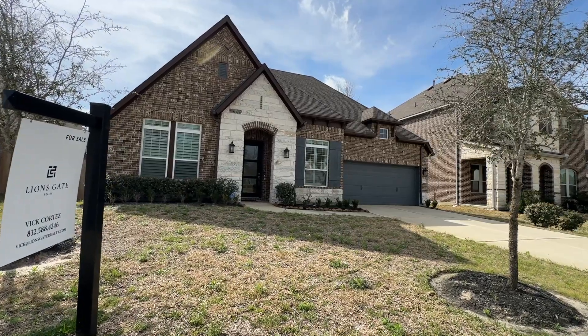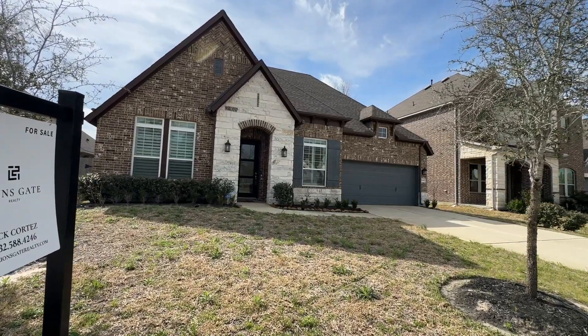Today we're in Conroe, Texas in this brand new community, the Meadows at Imperial Oaks. We're going to be taking an exclusive look at videographer Jaden's listing. Can't wait to take a look — here we go.